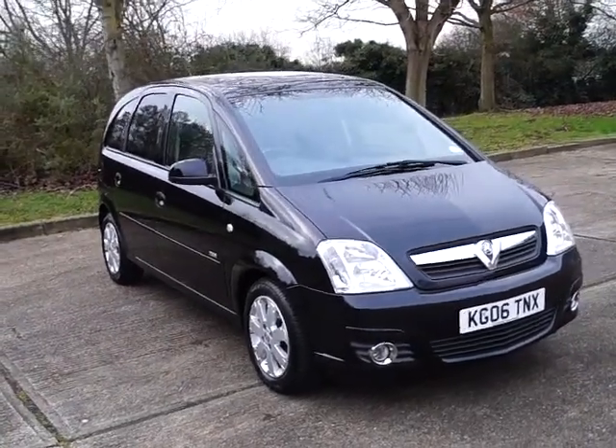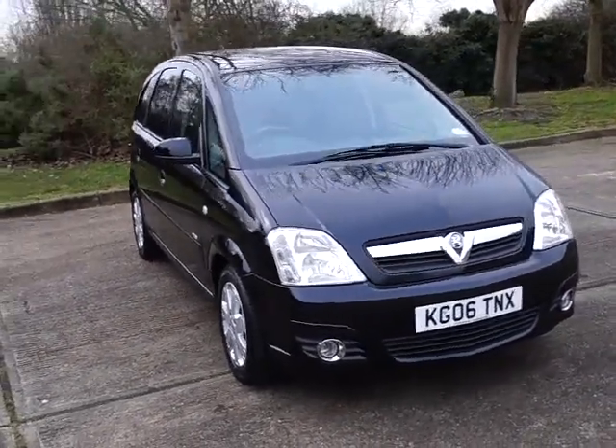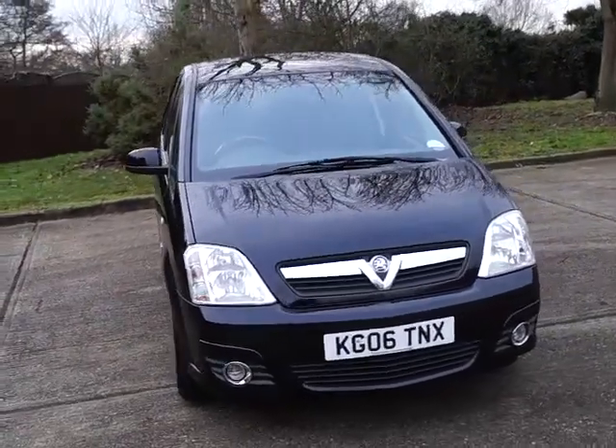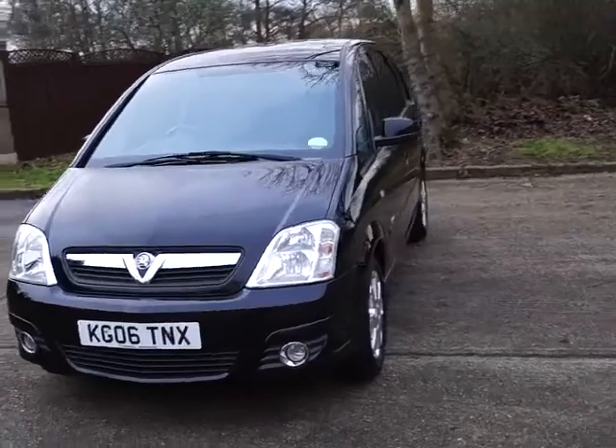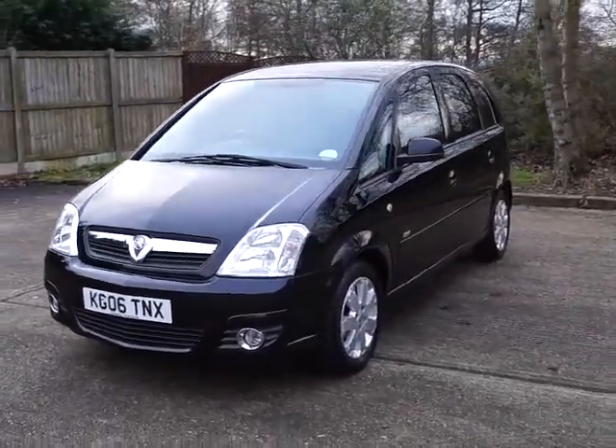Welcome to Questmotor Group Online. Here we have a Vauxhall Mariva Design. It's a 1400cc petrol engine with manual gearbox. It's an 06 plate and it's a 5-door mini MPV.